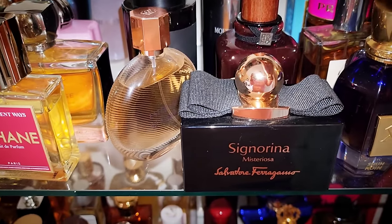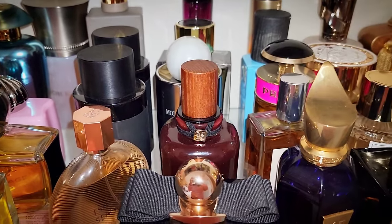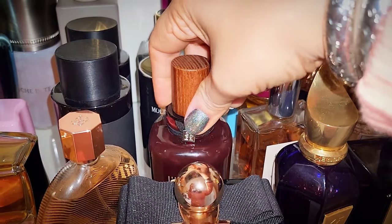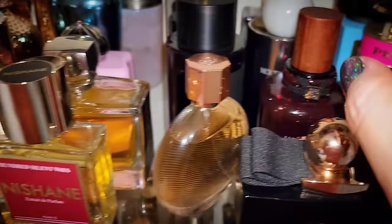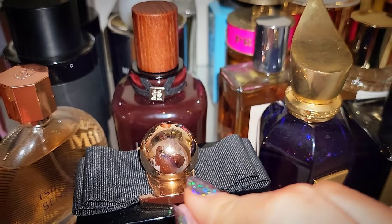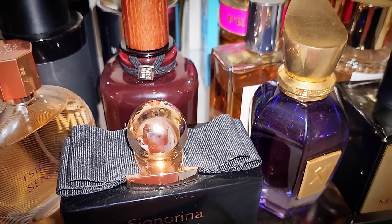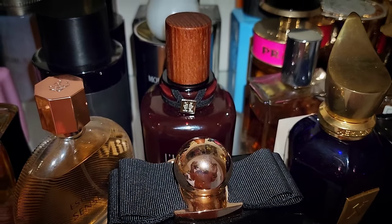By the way, look at this — L'Entre de Rouge. I ended up ordering a tester by mistake. I took one of my old caps from my Alexandria fragrances and put it on. Does anyone have an extra cap they'd be willing to mail to me? My address is in the description box. I would be forever and ever grateful because this just looks bad. Okay, let's go down to the next shelf.